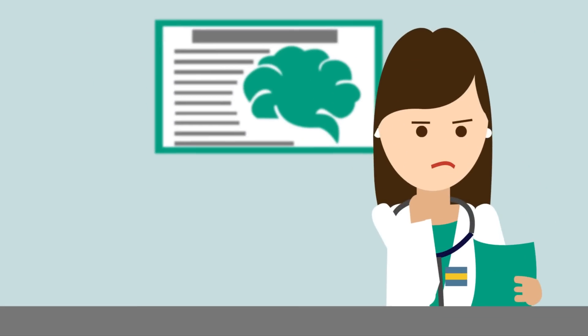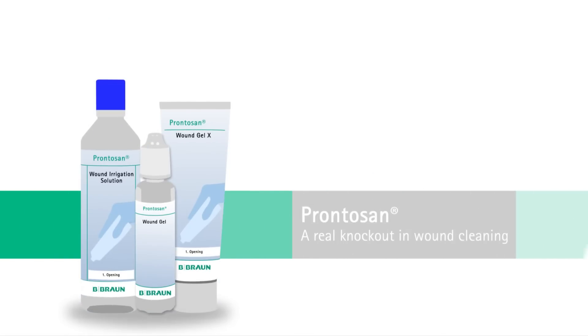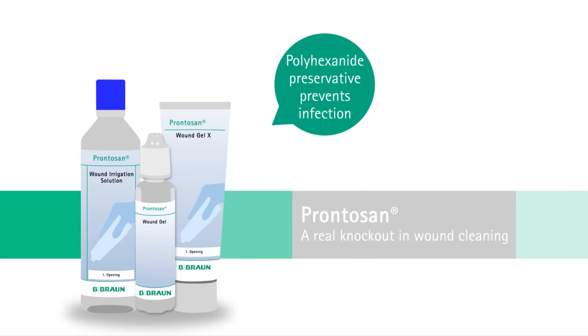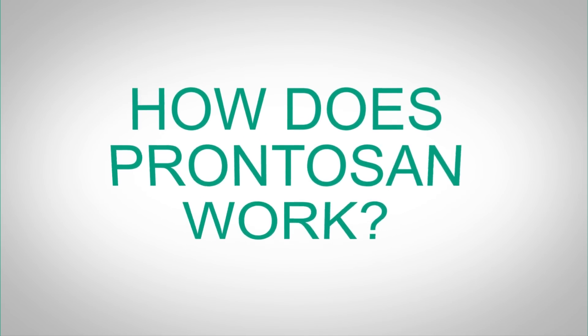So what's the solution? Prontozan for wound bed preparation. It contains a unique combination of two ingredients: betaine, a surfactant that cleanses, and polyhexenide, a preservative that allows you to use Prontozan for up to 8 weeks after the first opening, and it prevents infections.